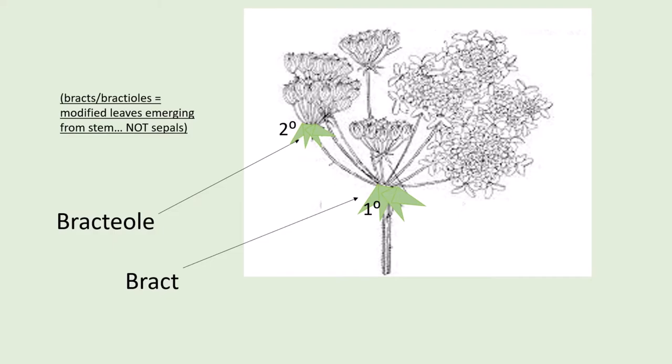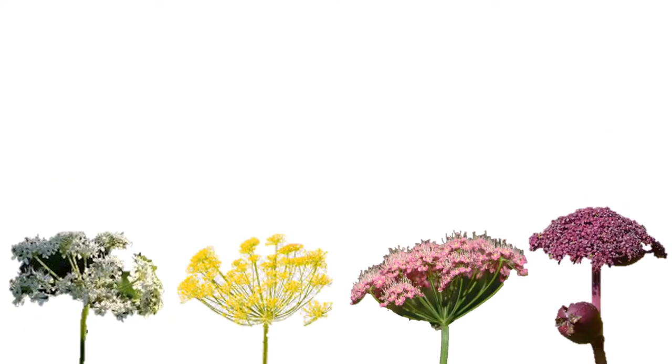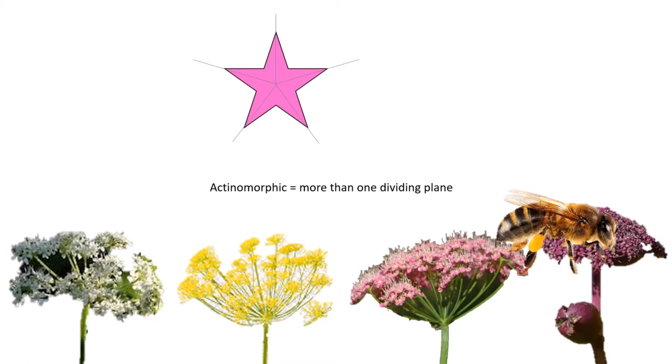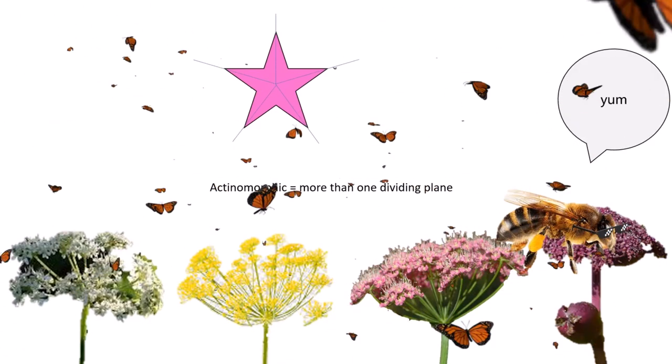Let's zoom into the general features of individual flowers in the family. First, check the colour. The five petals on the flower, the corolla, can either be white, yellow, pink or purple. The pretty actinomorphic corollas attract pollinators, as the Apiaceae have nectar-producing flowers.